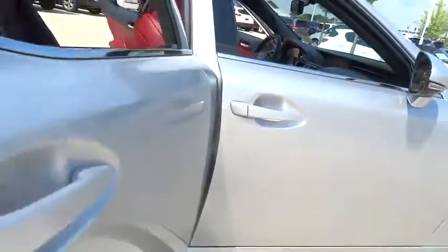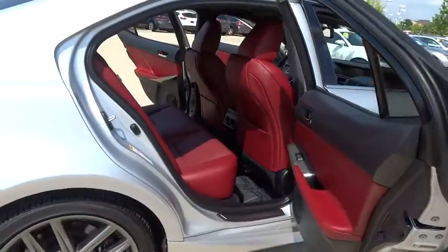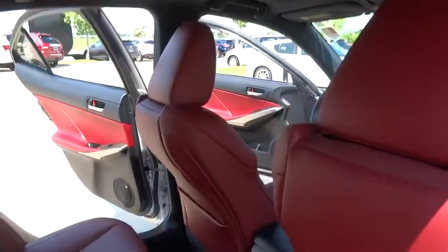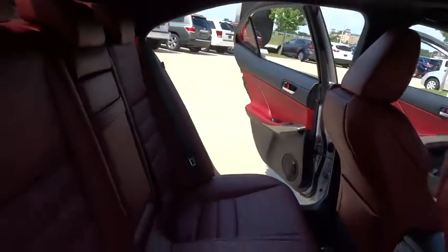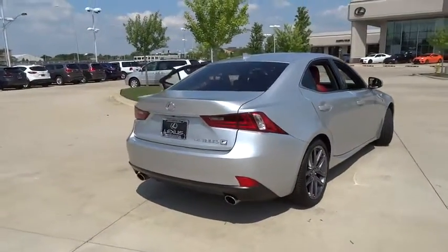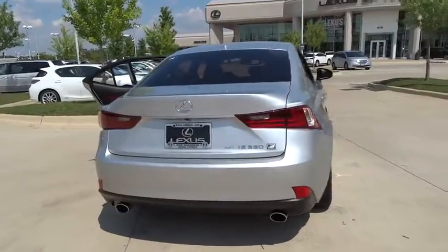Here are some of this vehicle's great options: steering wheel audio control, traction control, stability control, power passenger seat, keyless entry, all-wheel drive, anti-lock braking system, leather-wrapped steering wheel, Bluetooth, moonroof, power steering, adjustable steering wheel, keyless start.